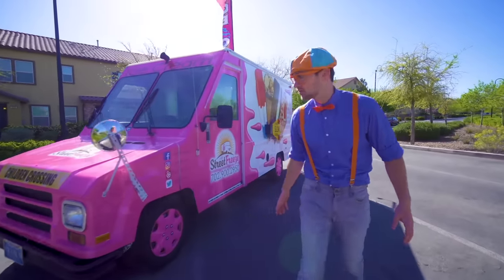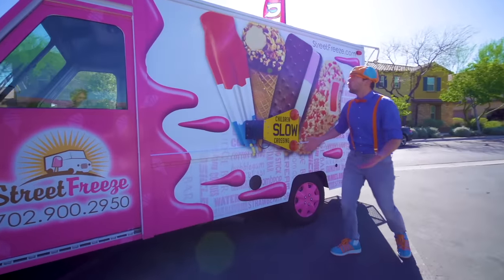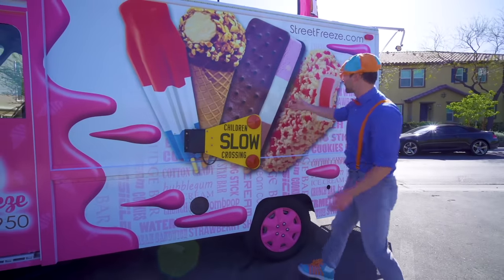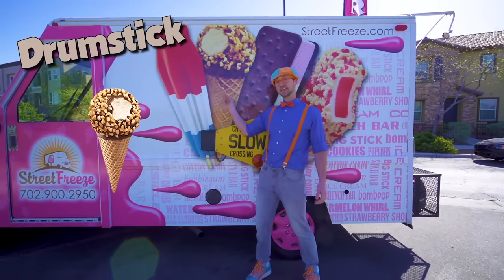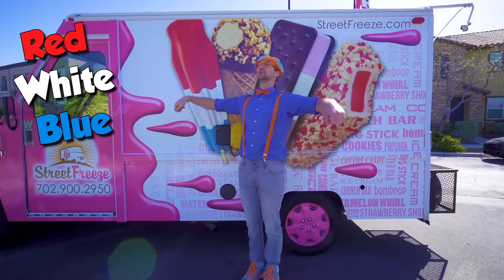Now let's learn the parts of this ice cream truck on the outside! It's so colorful! And look, there's some ice cream right here! We have a strawberry shortcake, we have an ice cream sandwich, we have a drumstick, and we have a red, white and blue ice cream!